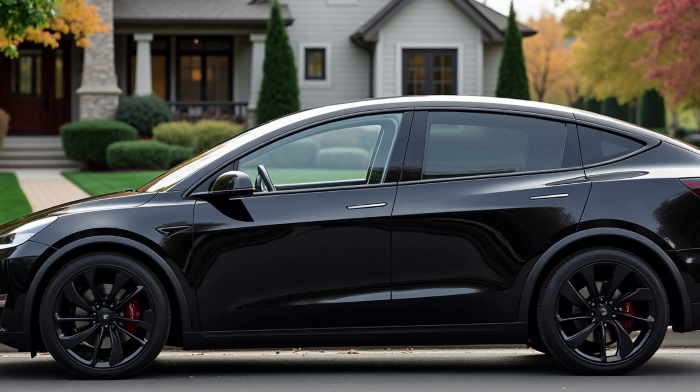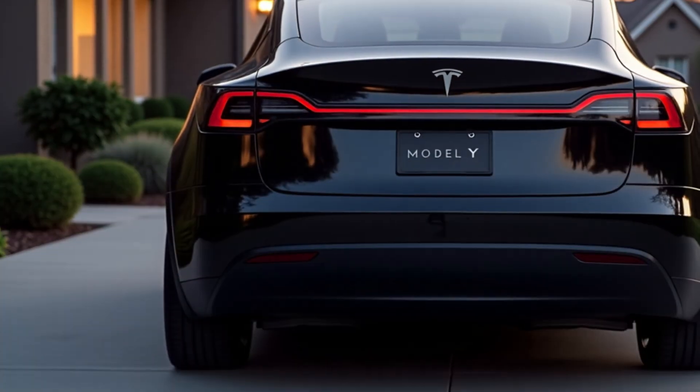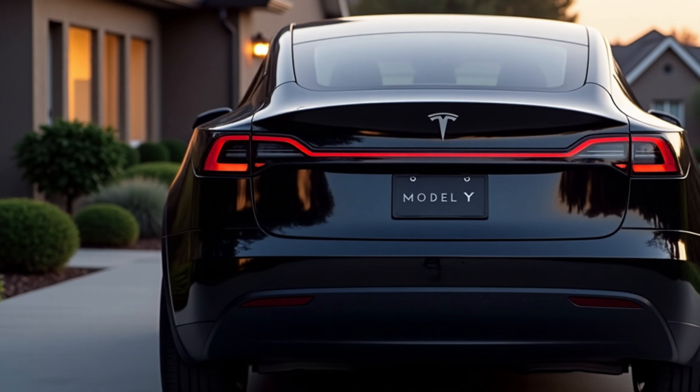Towing capacity remains robust at 3,500 pounds when equipped with the optional tow hitch, making the Model Y practical as well as high-tech.